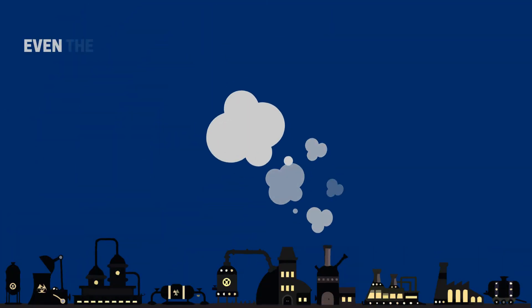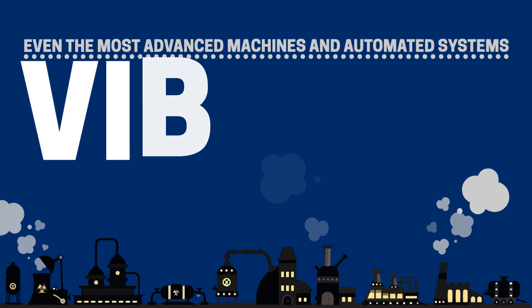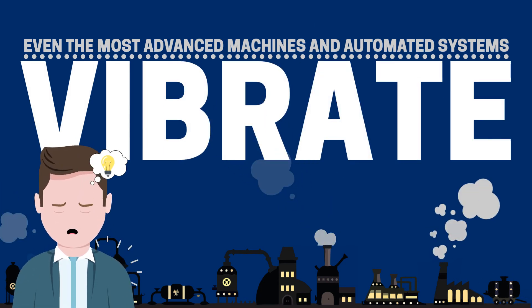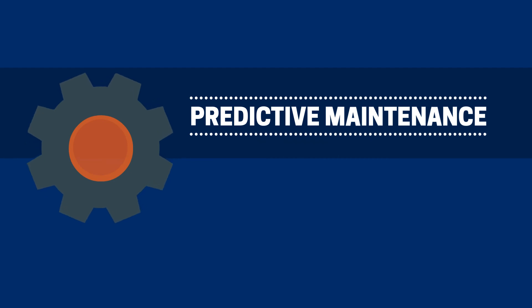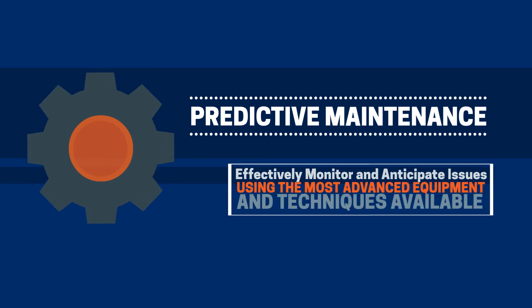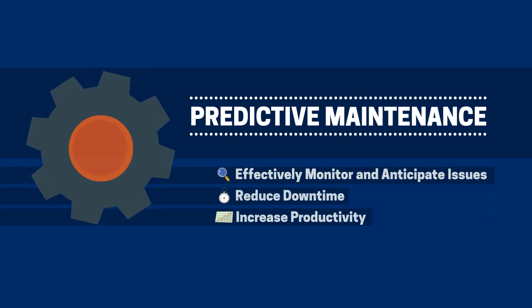Let's face it, even the most advanced machines and automated systems vibrate. It's only a matter of time before something wears out or goes wrong. With predictive maintenance, you can learn how to effectively monitor and anticipate issues using the most advanced equipment and techniques available, reducing downtime and increasing productivity.